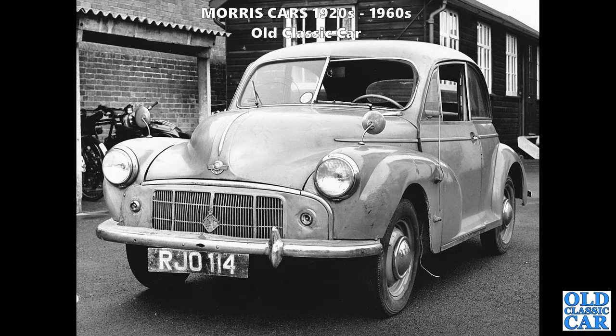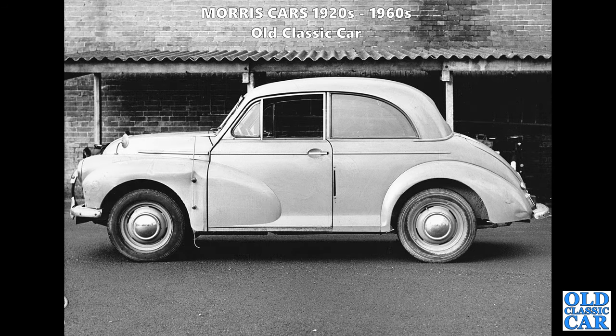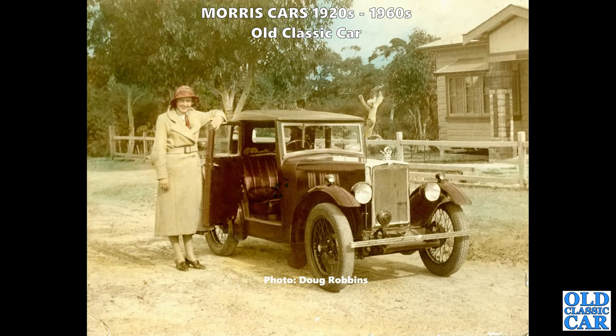Two photographs of RJO 114 - a British-registered car but left-hand drive, which is a bit unusual. It's had a bit of an impact with something and is looking sorry for itself. It's a late MM, the Highlight MM shortly before the Series 2 was introduced. There's a side view of the same car with a long body moulding that extends slightly past the gutter around the rear side window. Why some cars had that extra moulding I'm not quite sure.